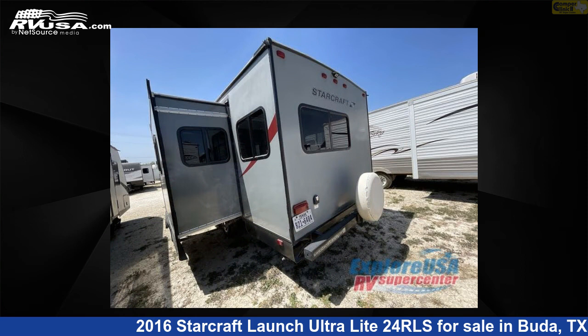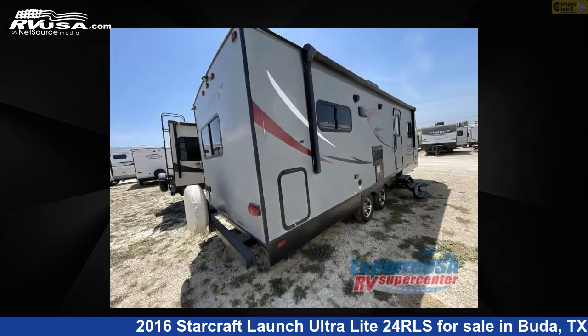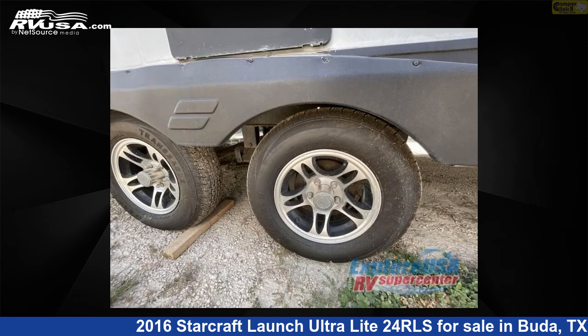The floor plan layout of this travel trailer features a front bedroom. For more information and pricing on this unit, and to see all units available for sale by Camper Clinic 2, visit rvusa.com.